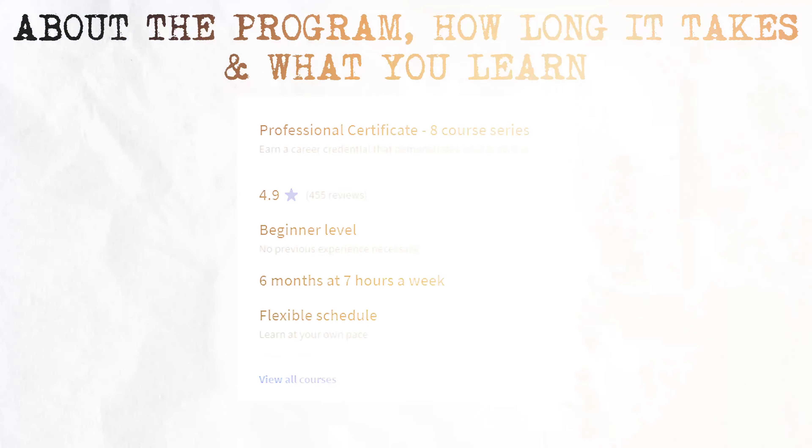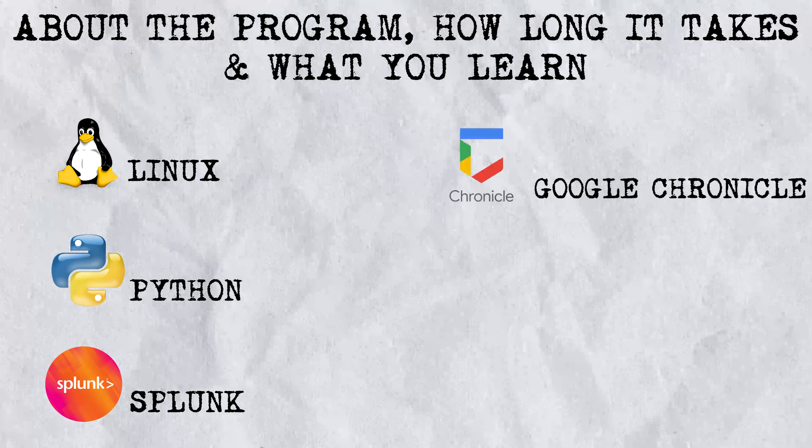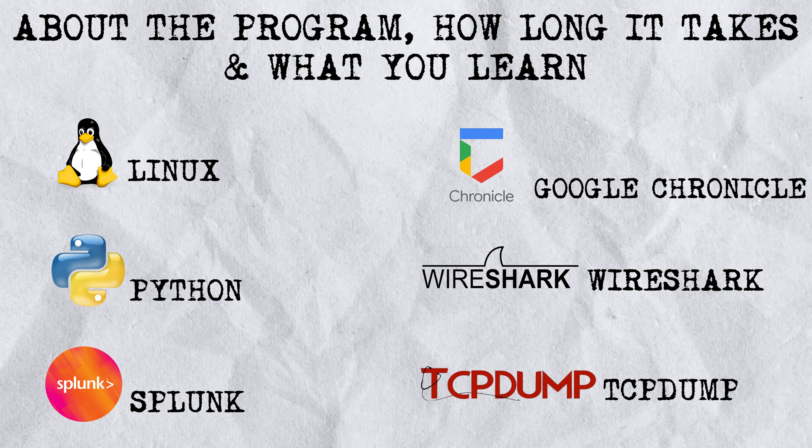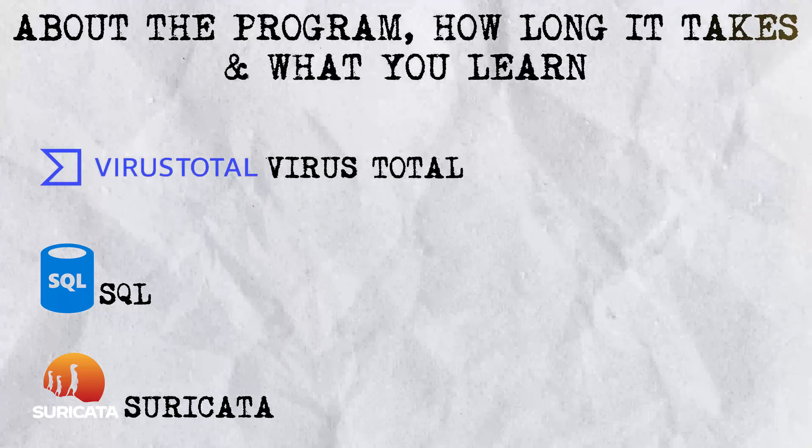You'll gain skills in Linux, Python, SIEM tools including Splunk and Google's own Chronicle, Wireshark, TCP dump, VirusTotal, SQL, and IDS systems like Suricata, and so much more.